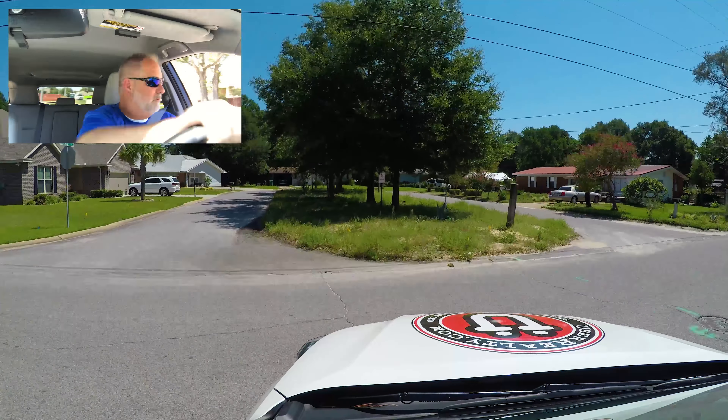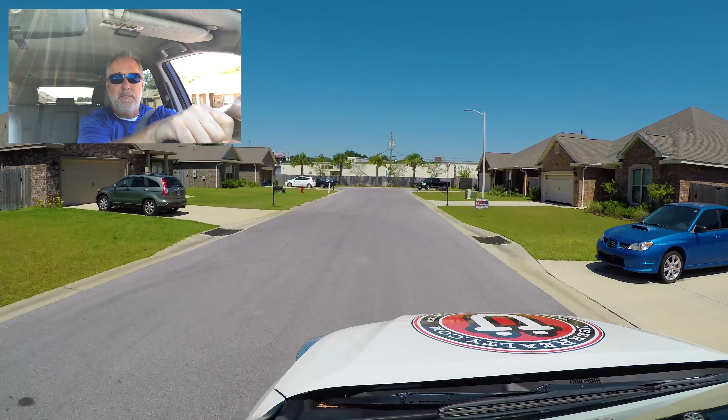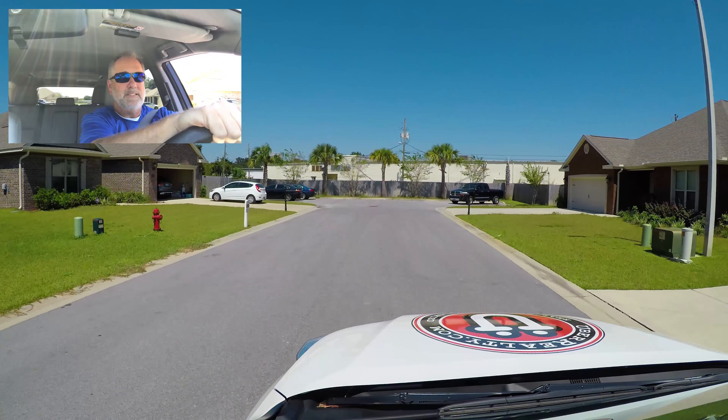The last three homes here on the left and the right were the first original six homes, built in 2015, and most were sold in 2016.